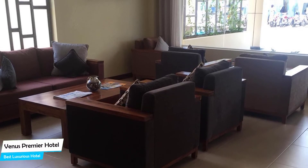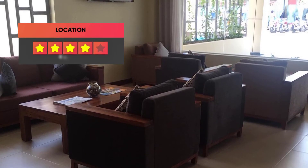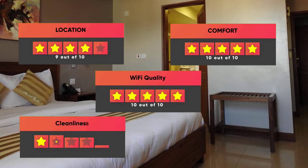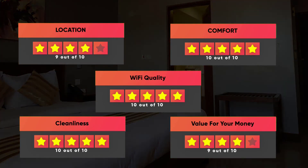Prices can vary depending on the room size and what it has to offer. Here are our ratings for this hotel: Location – 9 out of 10, Comfort – 10 out of 10, Wi-Fi Quality – 10 out of 10, Cleanliness – 10 out of 10, Value for money – 9 out of 10.